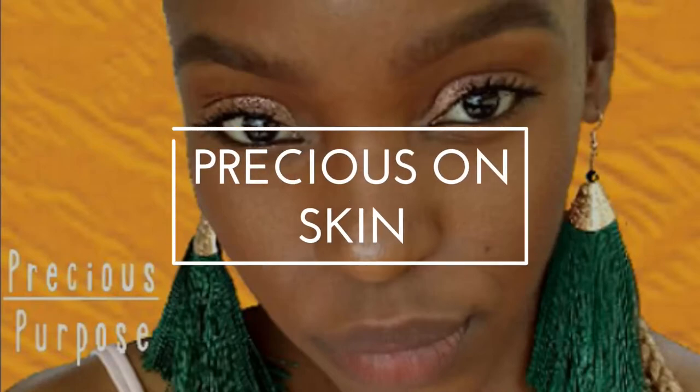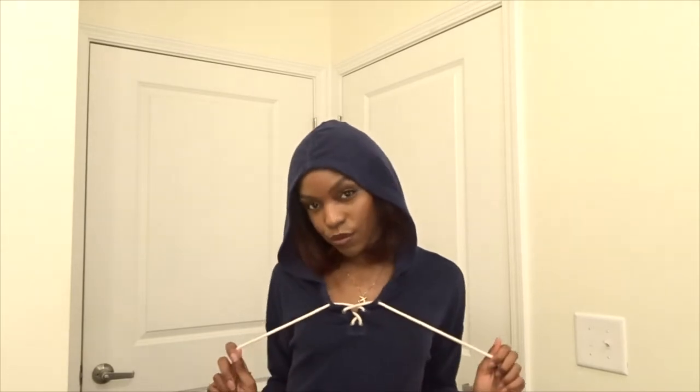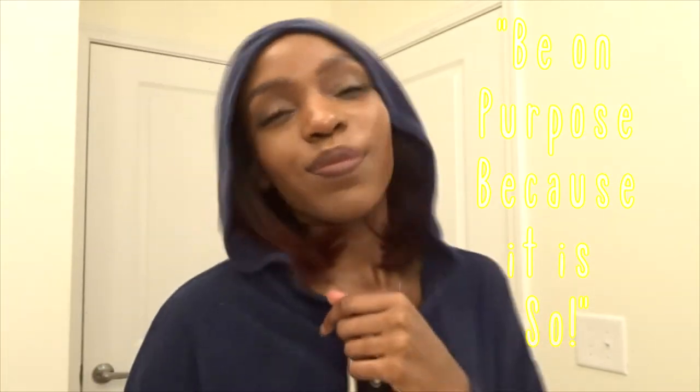I just love the feeling of clean skin, don't you? Hello and welcome to my channel, my name is Precious. I'm wrapping up a very long day and thought to share with you my favorite way to end my evening. But first let me acknowledge those who are new — great to have you here. My motto is to be on purpose, because it is. Now that we're acquainted, let's get ready for bed.